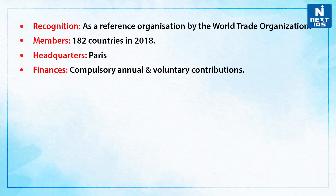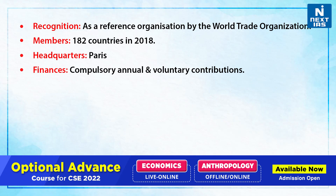There are 182 member countries and it is headquartered in Paris. If we talk about its finances, it has a compulsory annual contribution and also voluntary contributions by member governments.